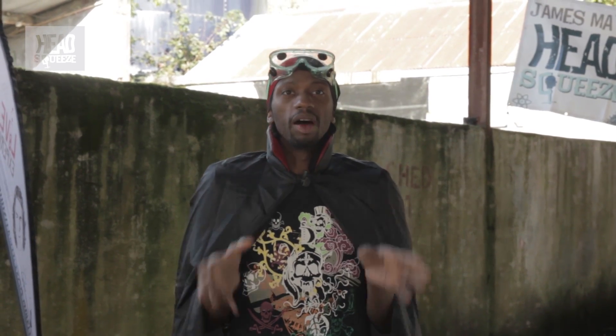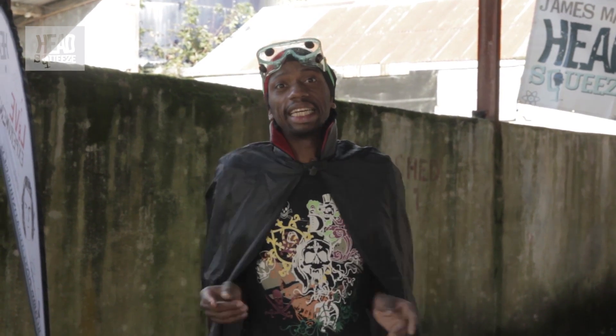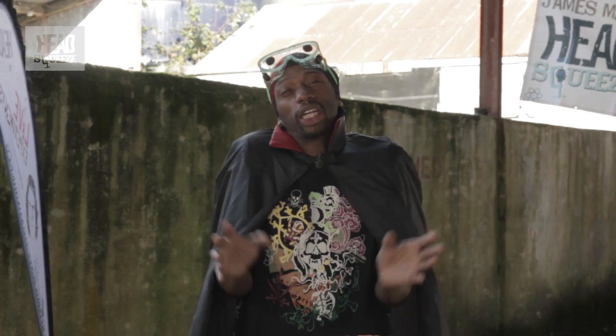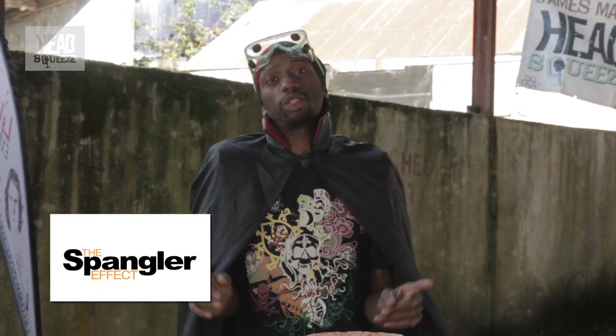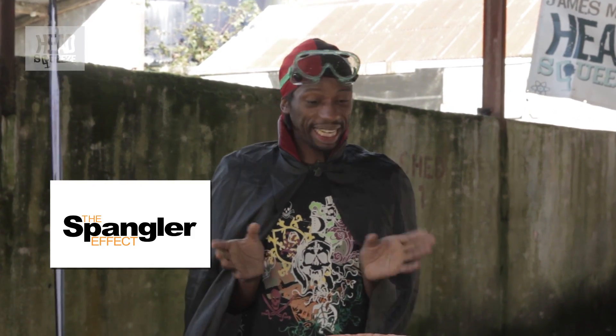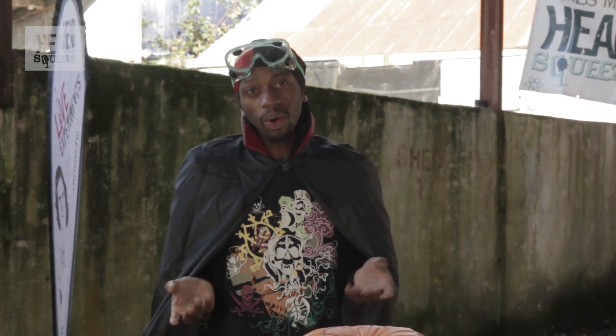So we thought we'd take a demo from the awesome, outstanding — words cannot even describe — science demo genius king, Steve Spangler. In this one, it involves basically blowing up a jack-o'-lantern — well, not blowing it up, kind of blowing out his face in a very clever way.